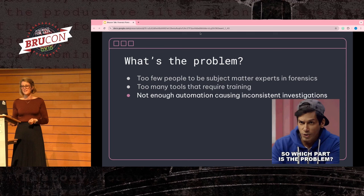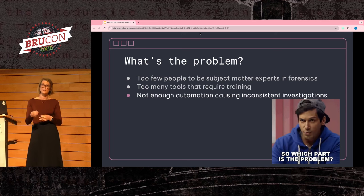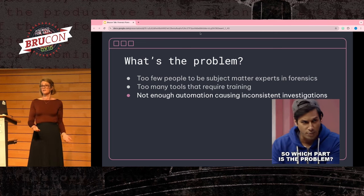On top of that, there are so many different types of tooling for forensics, creating an additional burden of having to train everyone on every one of these different tools. All of this accumulates into having inconsistent investigations depending on where each investigator is on their forensics learning journey.